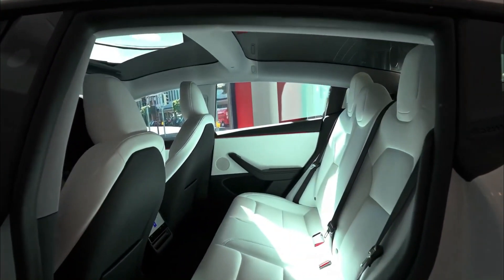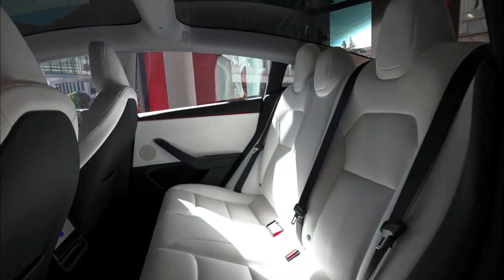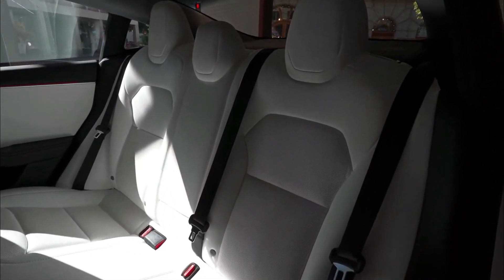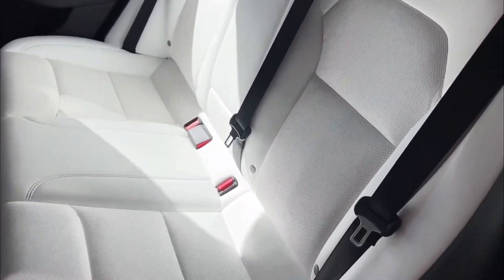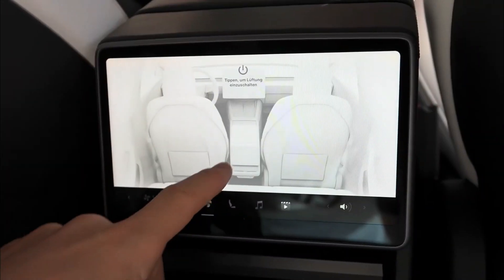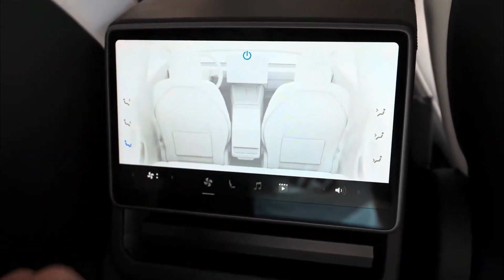Stepping inside the new Model 3, one of the first notable improvements is the seating. The seats have been upgraded to provide exceptional comfort with a notably softer feel. The rear seats are perforated, offering a cooling effect for added comfort. Taking a cue from the Model X, the Model 3 now features an 8-inch rear screen, a delightful addition for both children and rear passengers.